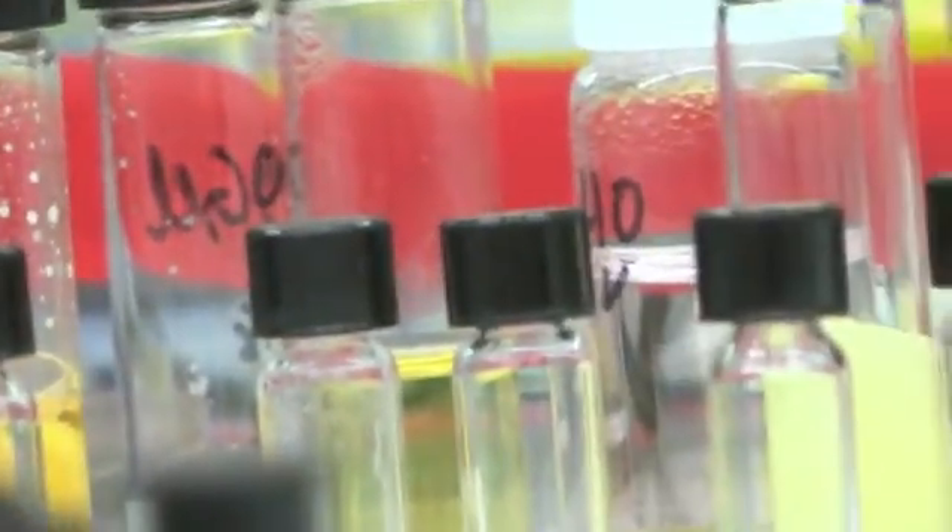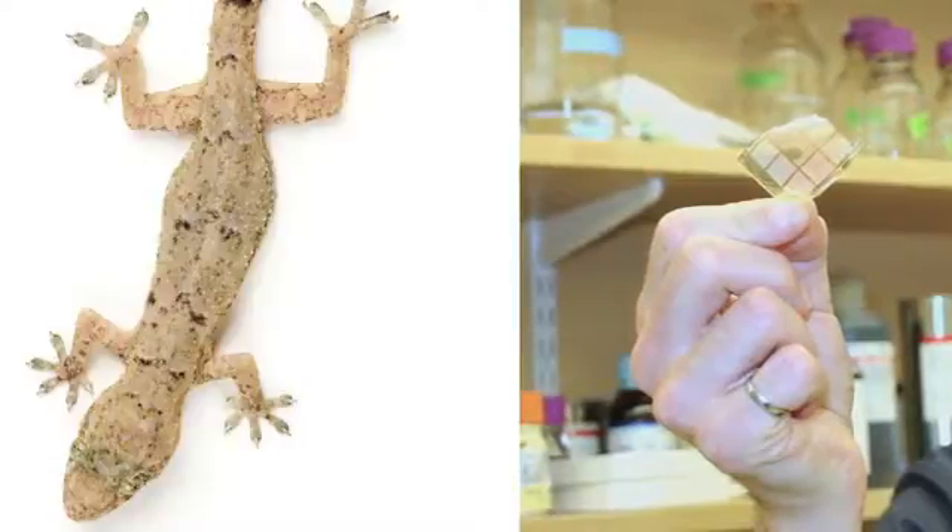For Dr. Jeffrey Karp, his approach to the animal kingdom has inspired creative biomaterials that improve how humans heal. Known as biomimicry, scientists like Karp use inspirations from nature to develop solutions to medicine's perplexing challenges.